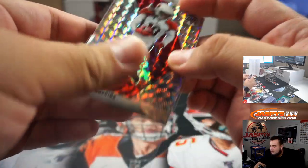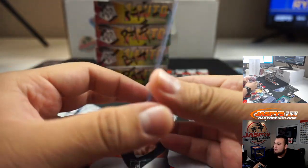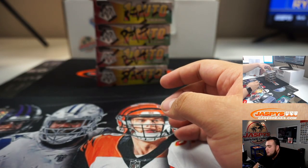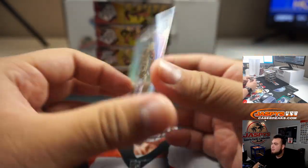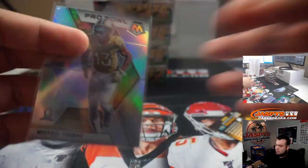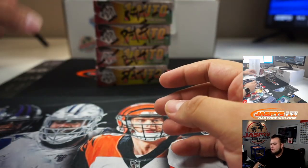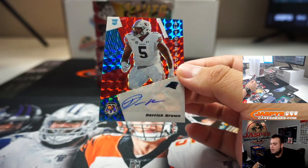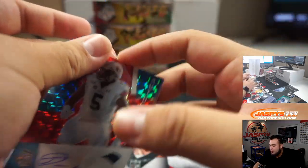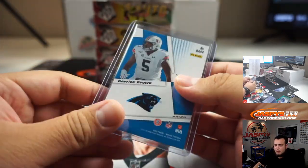DeAndre Hopkins. We got O'Brien. We got Michael Thomas. We got Derek Brown Autographed for the Carolina Panthers — that is going to Raymond.